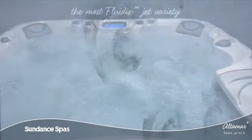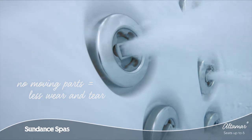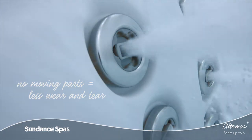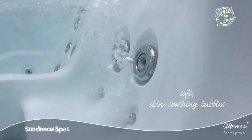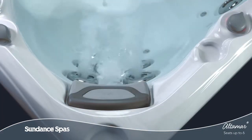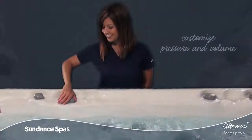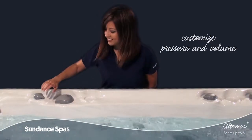Thanks to the patented Fluidix Jets, crafted without using moving parts, you can be sure you'll enjoy the same stress-melting, tension-relieving experience years down the road. From soft, skin-soothing bubbles that deliver aromatherapy to deep tissue release, the adjustable jet faces, air control knobs, and massage diverters put the perfect combination of relief and relaxation right at your fingertips.